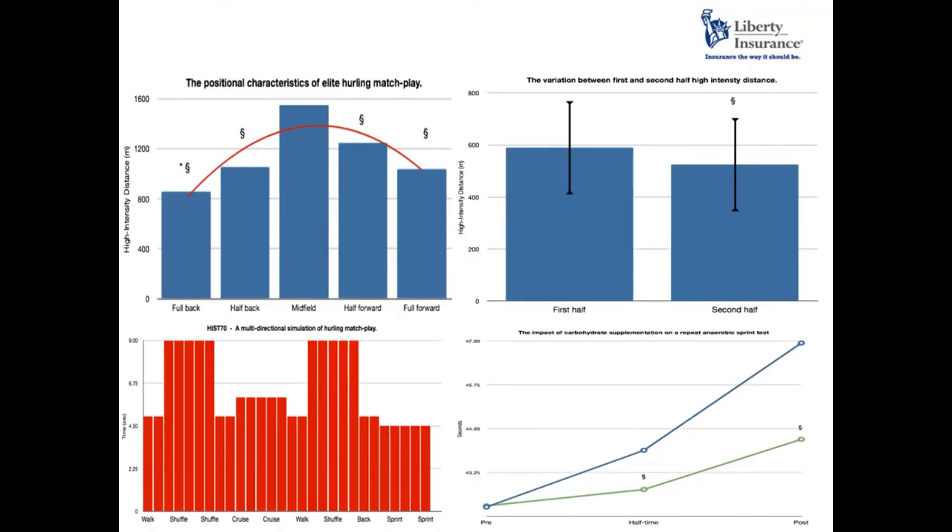We developed a hurling-specific simulation which replicated the demands of the game, and we wanted to test whether carbohydrate could have an effective impact on performance. We looked at carbohydrate in comparison to a placebo — a taste-matched and colour-matched substitute. Carbohydrate had a positive impact on performance by reducing the performance decrement. It doesn't improve performance, but it does reduce the performance decrement.